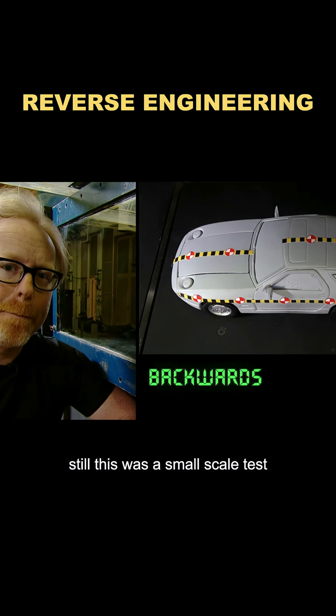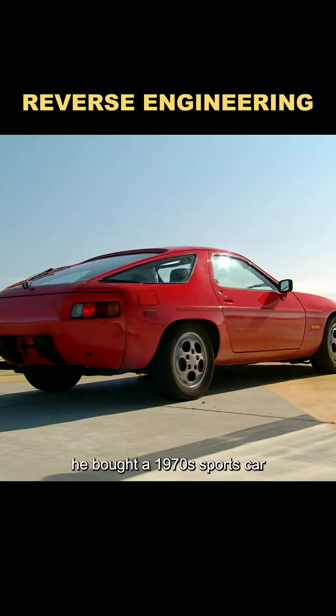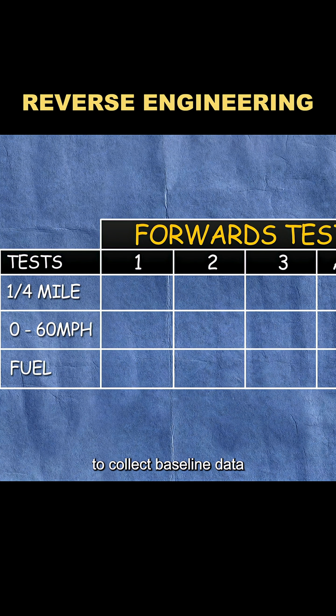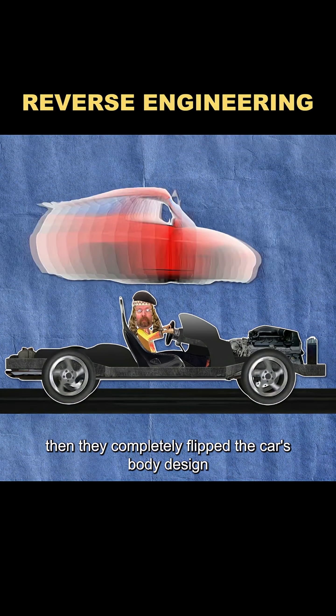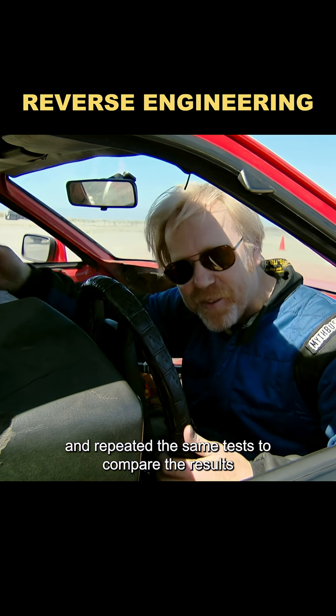Still, this was a small-scale test. To take things further, Adam decided to test a real car. He bought a 1970s sports car and ran three sets of performance tests to collect baseline data. Then they completely flipped the car's body design, turning the front into the back and vice versa, and repeated the same tests to compare the results.